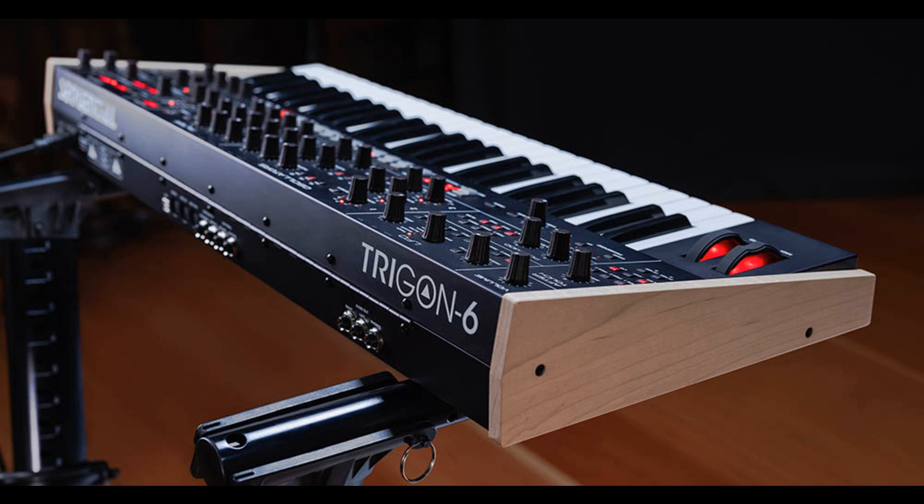The full-size, 4-octave, premium, semi-weighted keyboard is velocity and aftertouch sensitive. We made size a primary concern on the Trigon 6. We think it's an ideal mix of portability and power. Best of all, it sounds amazing. Musicians will love it. — David Gibbons, Sequential CEO. The Trigon 6 is available now with a U.S. MAP of $3,499.